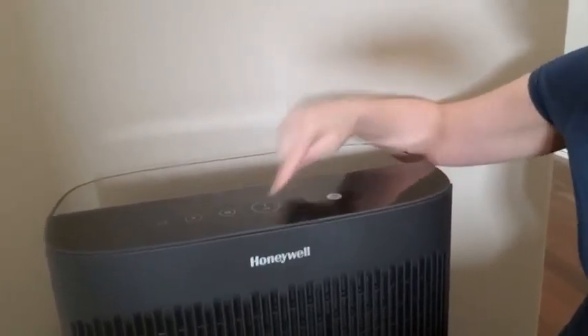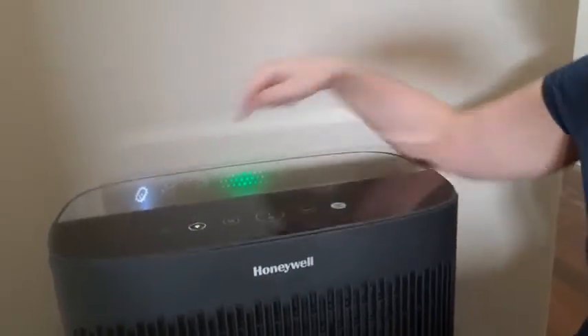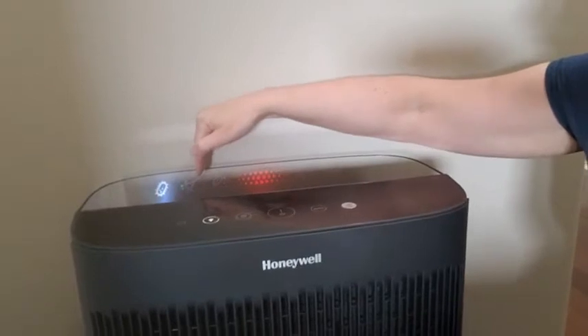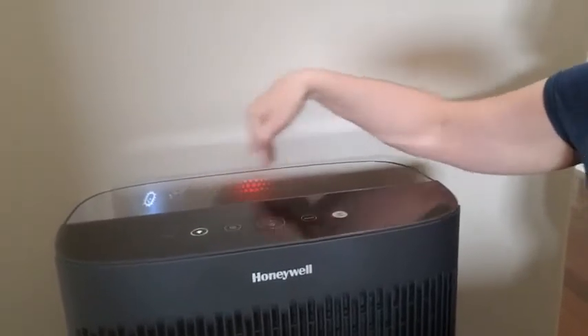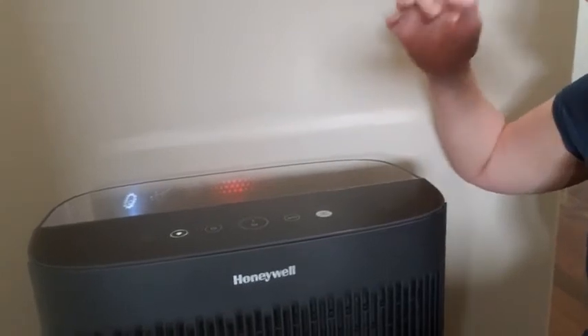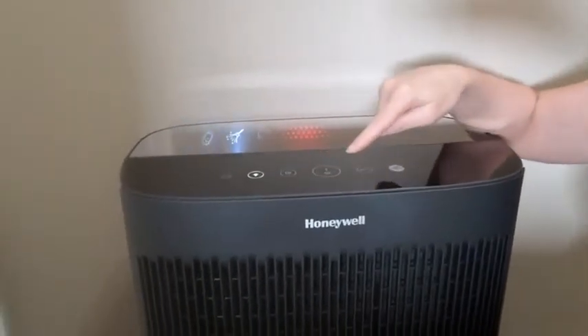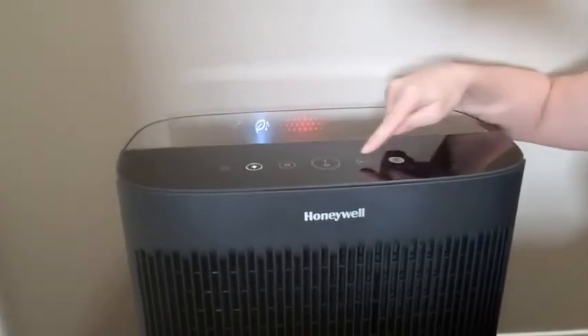It's very easy to work — just hit the power button. It's got three separate modes: germs, general cleaning, and pollen. Or there's the auto setting, which we usually left it on. You can change the settings by pressing the button here or auto.